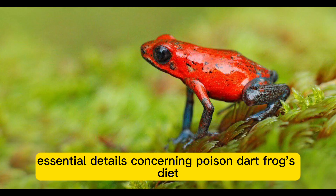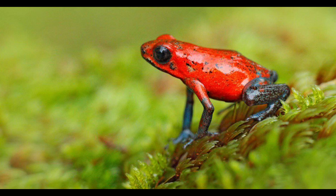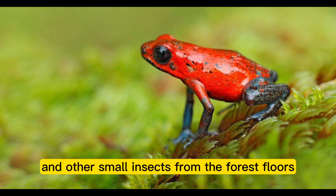Here are some essential details concerning poison dart frogs' diet. Small arthropods, notably ants, are their primary food source. As insectivores, they seek out ants and other small insects from the forest floor's leaf litter.